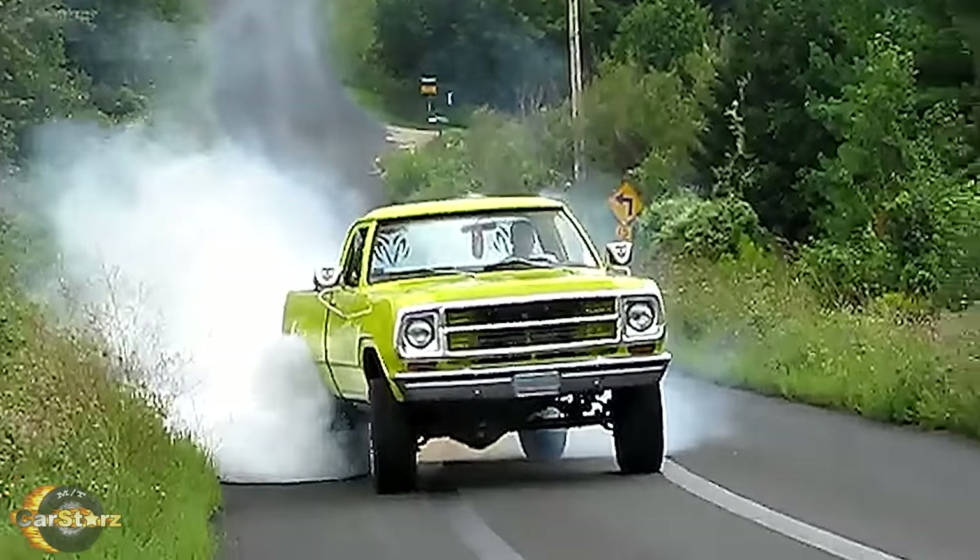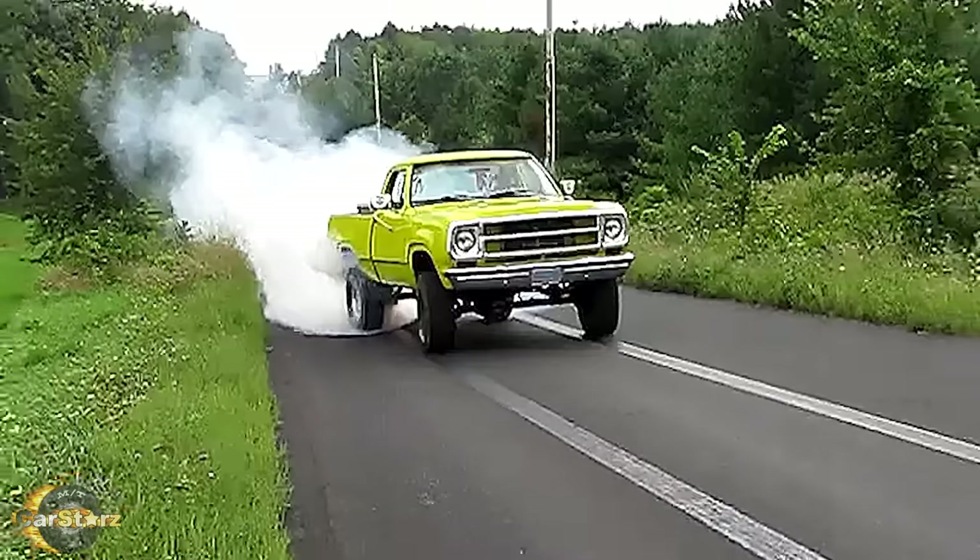Just imagine how much more fun Rick would have had if it had been an earlier model 440 big block Power Wagon instead.